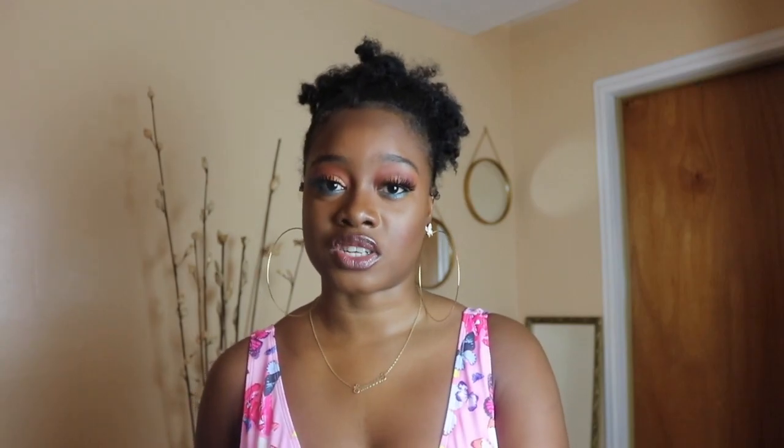Thank you guys so much for watching this video. As you can tell, I really love swimsuits, so I really enjoyed filming this video for you guys. Let me know which piece was your favorite. Don't forget to like, comment, and subscribe, and hit that notification bell so you know when I post a new video. Thank you guys so much for watching — bye, I love you!